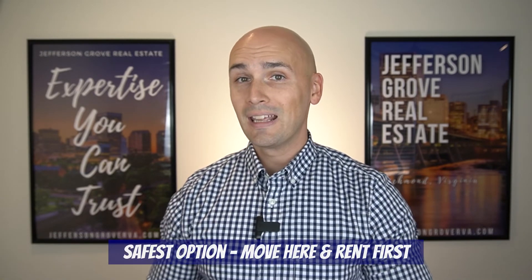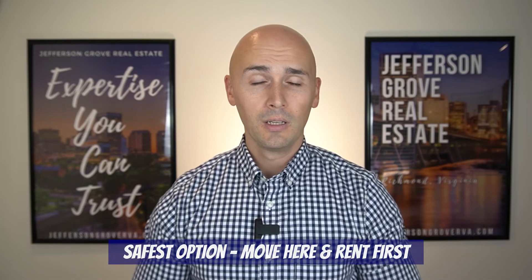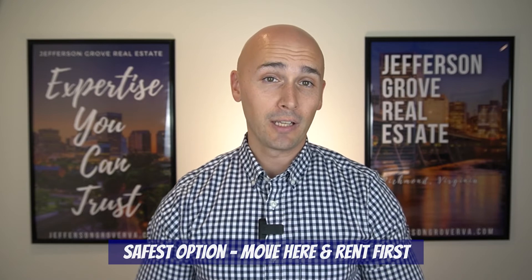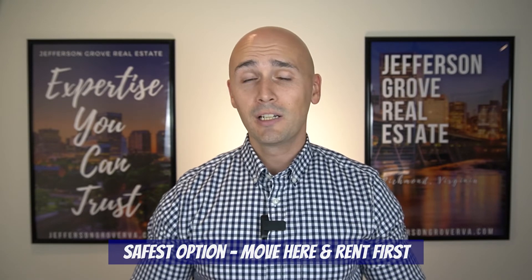Sarah and I know that there are a lot of moving parts when relocating to a new area. Our favorite scenario is when you move here first and rent for a while before you buy a home. We feel this gives you time to get a good idea of the lay of the land and it gives you flexibility with finding your next home, because you won't be in as much of a rush. However, we know that this isn't always possible or preferable.